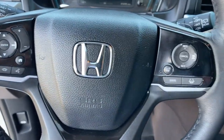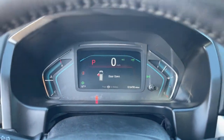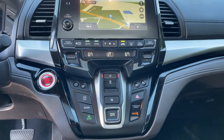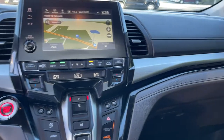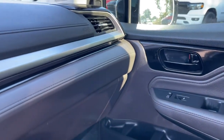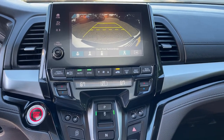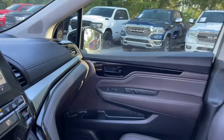Your family deserves the best in safety and comfort. Take the Honda Odyssey out for a test drive today. We'll see you next time.